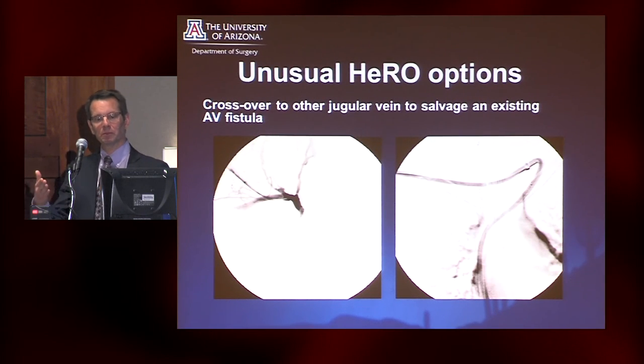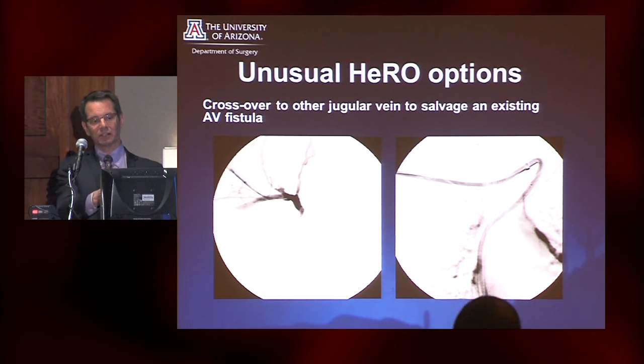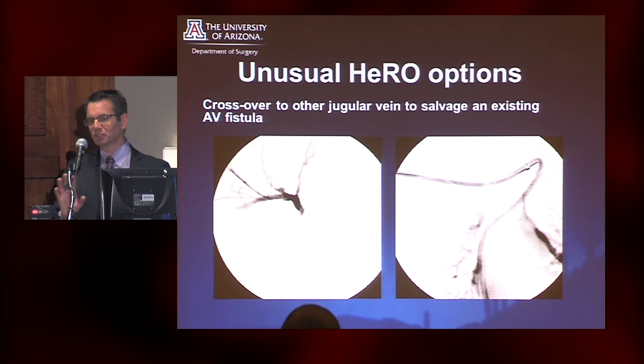The more you experiment with this, the more creative you can get. For instance, this is a fistula in a patient on anticoagulation for lupus anticoagulant. For other reasons, recanalization was not an option, but she had a catheter placed on one side and a functioning fistula on the other side. She actually has a HERO that crosses over to the other side.